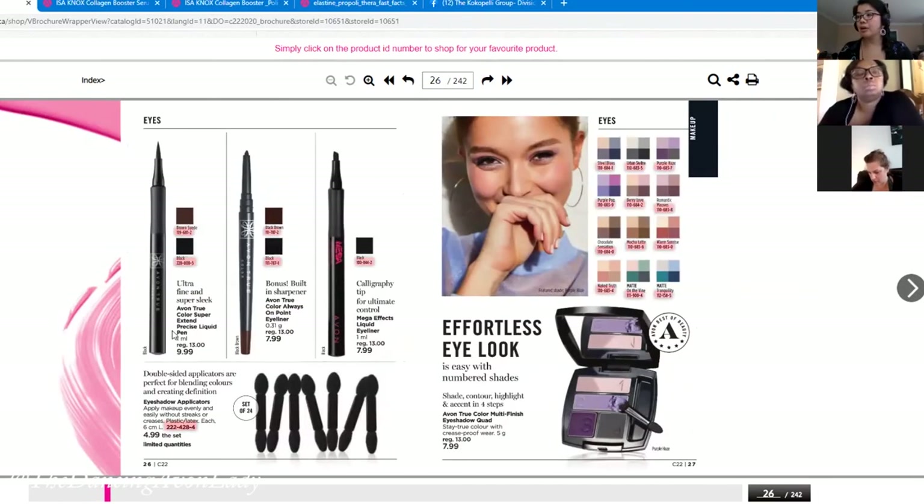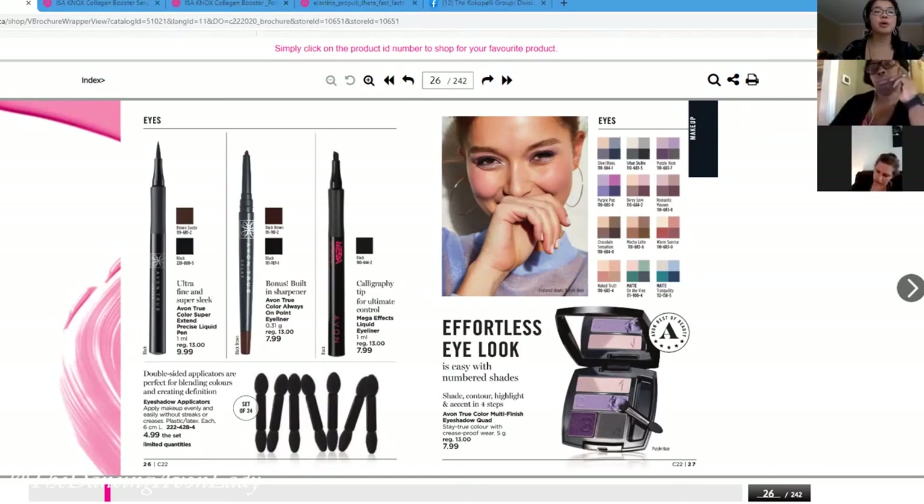The good thing is they can pair this mascara with the liner — there's a promotion: five items for $35.99 for representatives. You can say: 'Hey, pair this with the liner on page 26, the True Color Super Extend Liner — specifically that one — and you can get it at a bundle price, or your name goes into a draw for a makeup remover or something like that.'